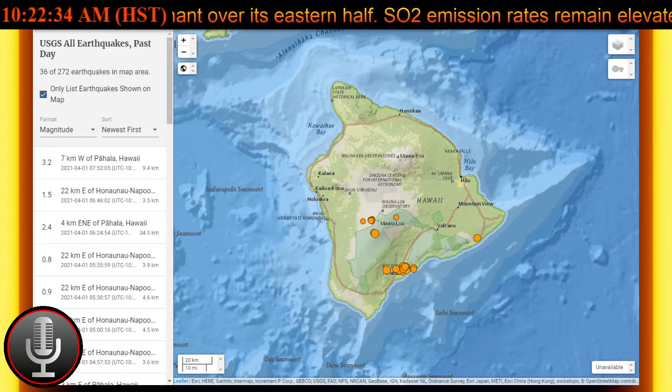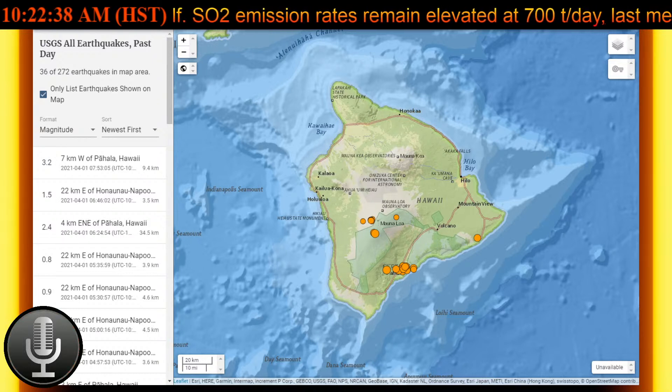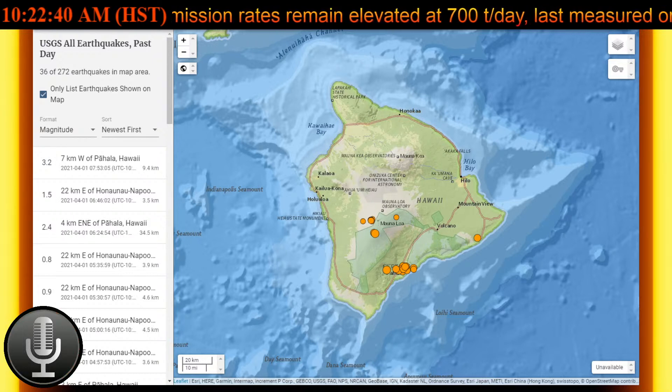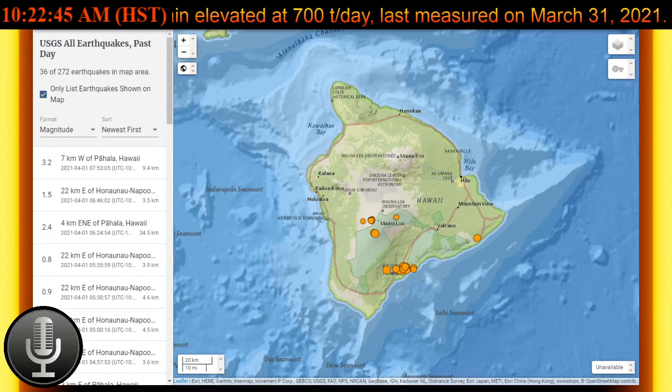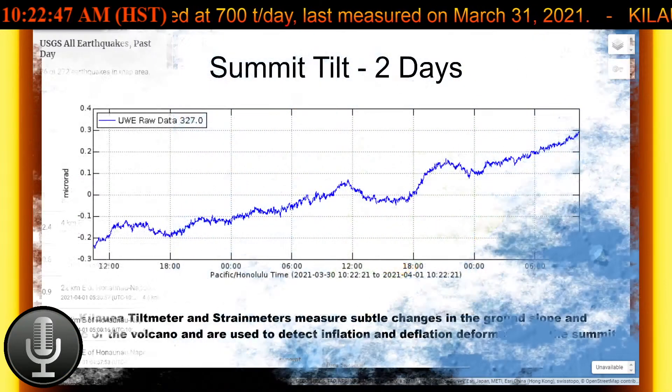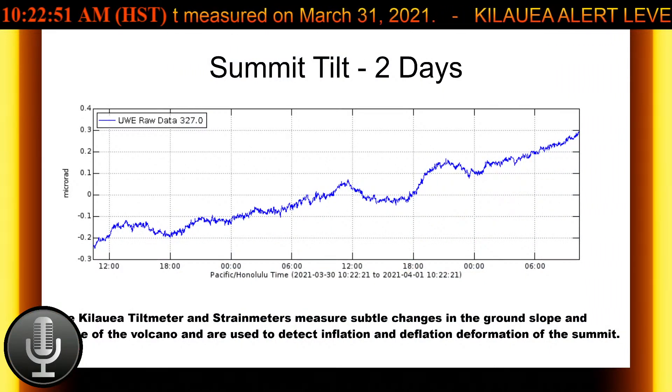Summit tilt meters recorded neutral tilt over the past day, which is no inflationary or deflationary trends, while seismicity remained stable with elevated tremor. And that'll pretty much do it for today's update from the USGS. Mahalo for watching and you have an amazing morning, afternoon or evening.